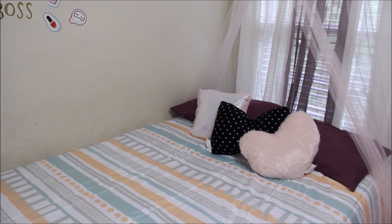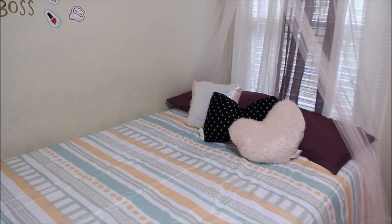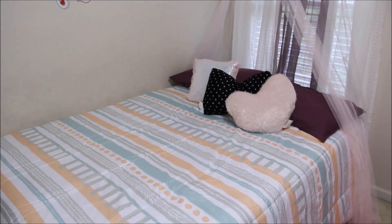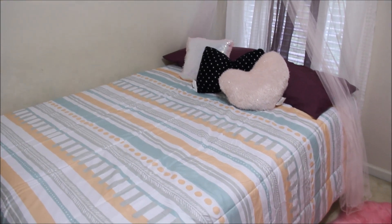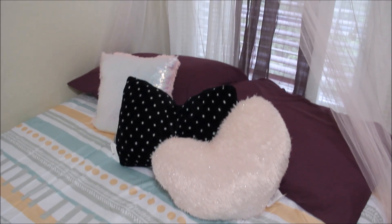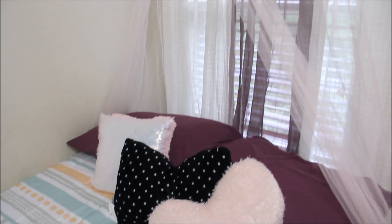These cute pillows came from Five and Below, they were five dollars a piece. One is a pink sequin pillow, another is a big bow pillow in black and white polka dot, and the other one is kind of heart-shaped in pink and silver glittery color — you can't really see it, the picture is a little washed out.